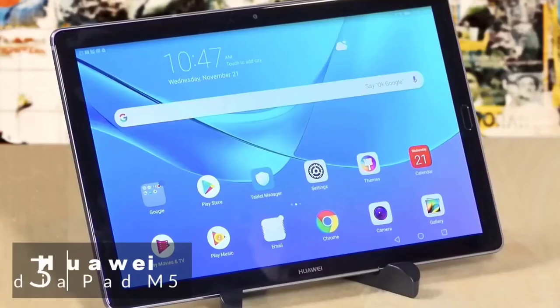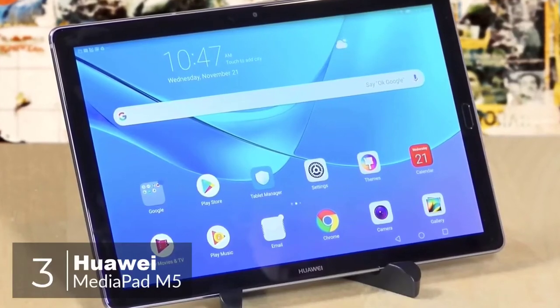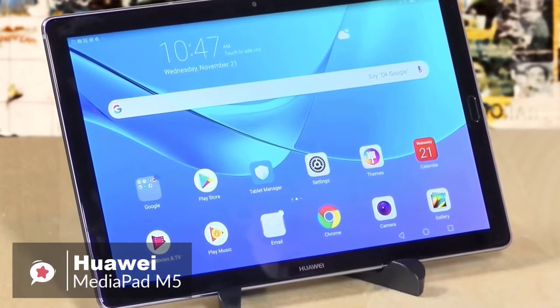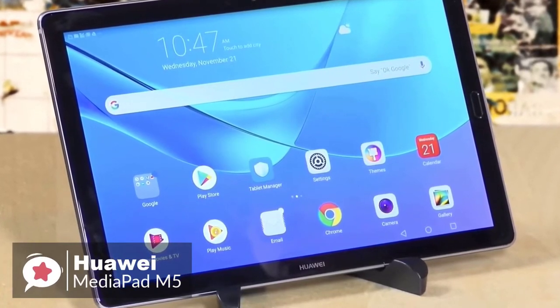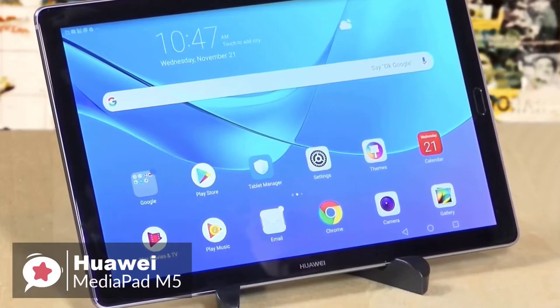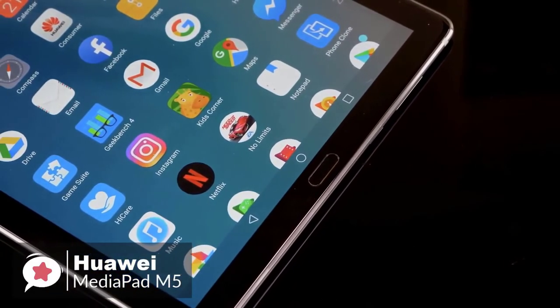The Huawei MediaPad M5. When searching for a new tablet, you'll find the Android market doesn't have a lot of 8.4-inch options. There are lots of underpowered tablets to choose from, but what if you want something to rival an iPad Mini? Say hello to the new MediaPad M5.